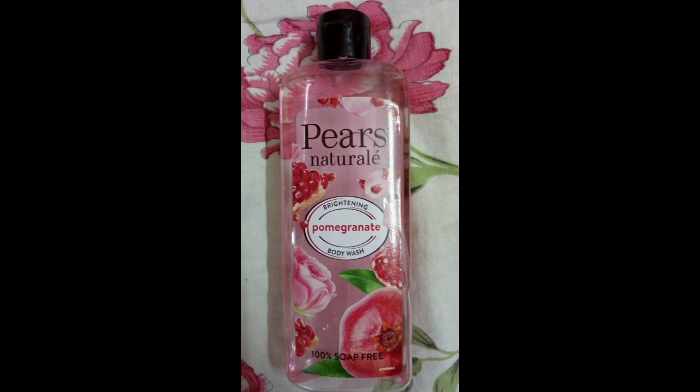This is about a 150ml bottle of body wash. The offer price is about 180. So you can find it on Amazon, Nykaa, and Flipkart. You can also use it in supermarkets.